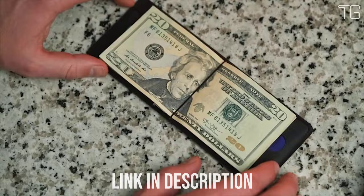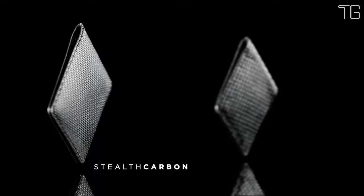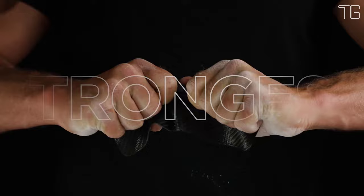It can carry 8 cards at a time, is RFID protected, and has a ballistic bungee loop to easily hold and slip in cash, all while being ultra-thin. Best of all, the Aero Collective Stealth Wallet stays ultra-thin even after stuffing it with cards and using it over time.